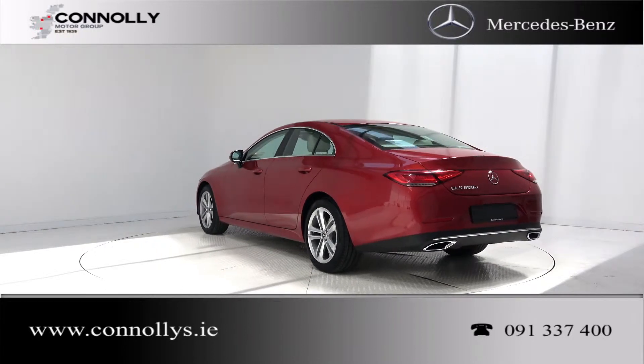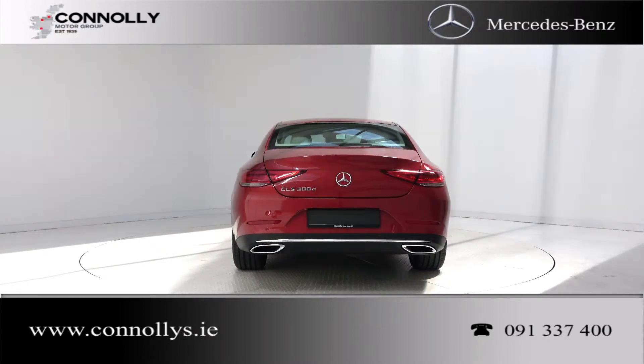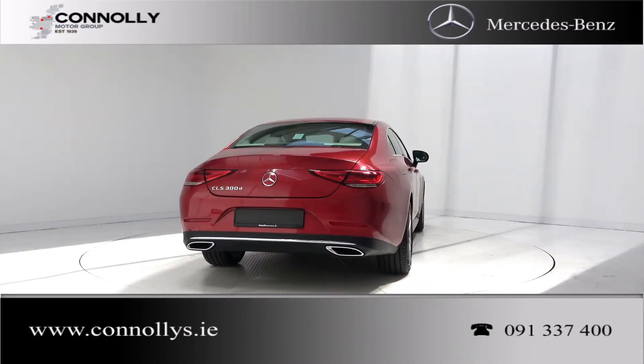For more information on this car or to arrange a test drive, contact our sales team on 091-337-400 or visit our website at www.connelly.ie.